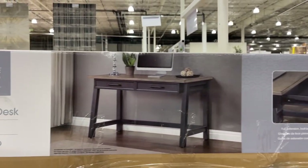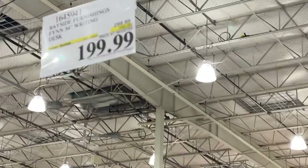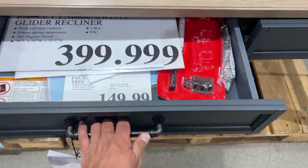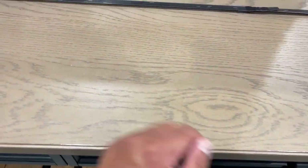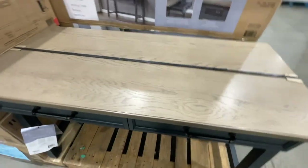This writing desk is $200 till February 4. This is what it looks like. Good quality.